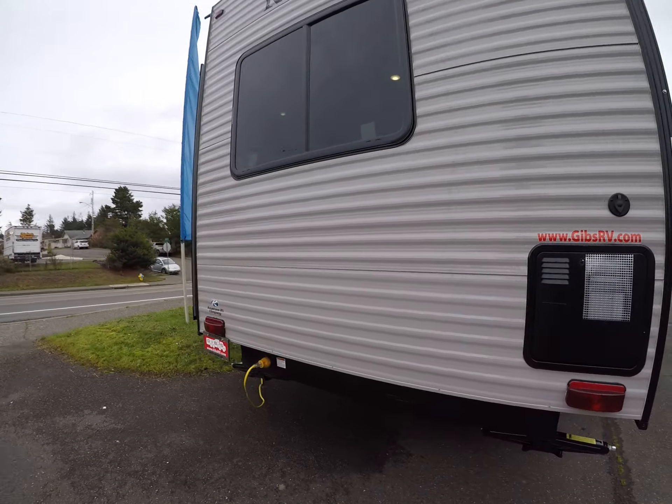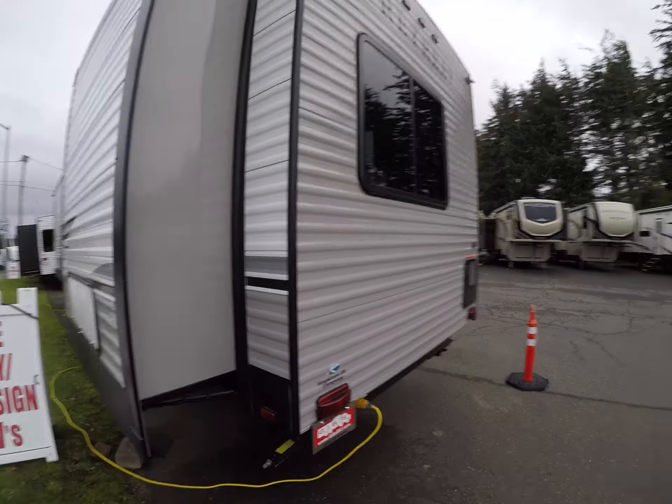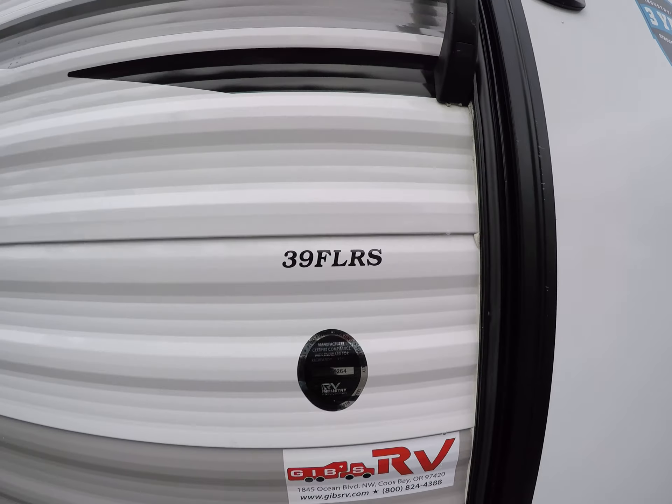Here's our backside and the bedroom slide. Let's take a look at the inside — I think you're gonna like this one. This is the model 39 FLRS.